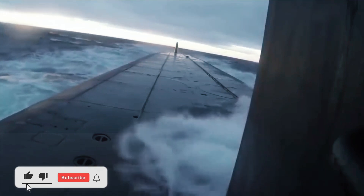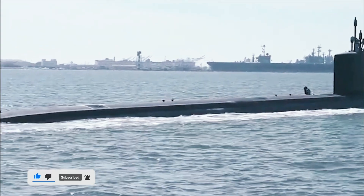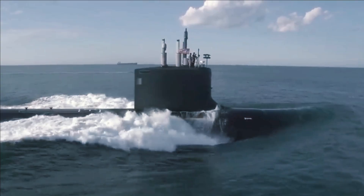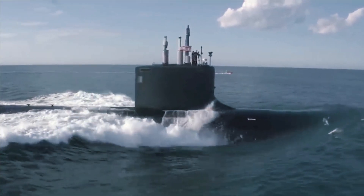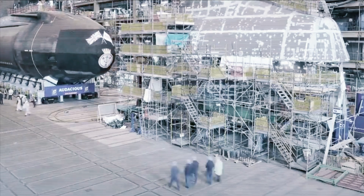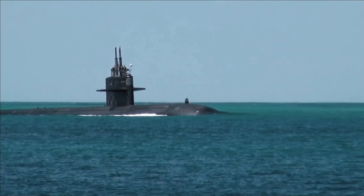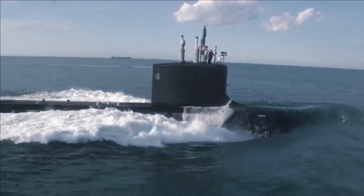Typhoon-class submarines featured multiple pressure hulls, which simplifies internal design while making the vessel much wider than a normal submarine. In the main body of the sub, two long pressure hulls lie parallel with a third, smaller pressure hull above them protruding just below the sail, and two other pressure hulls for torpedoes and steering gear. This greatly increases survivability — even if one pressure hull is breached, crew members in the others are safe and there is less potential for flooding. Its ballistic missiles were placed between the two main pressure hulls, their launch tubes enclosed only by the outer light hull.